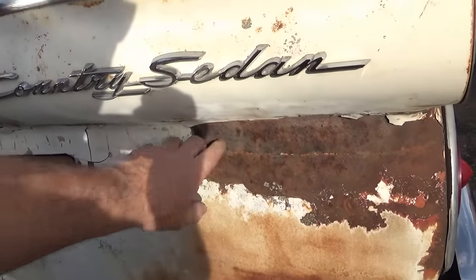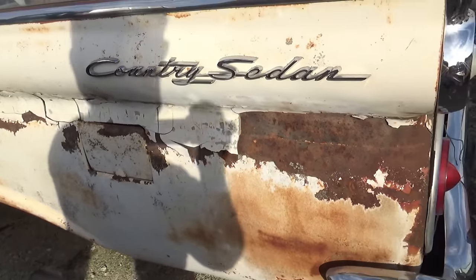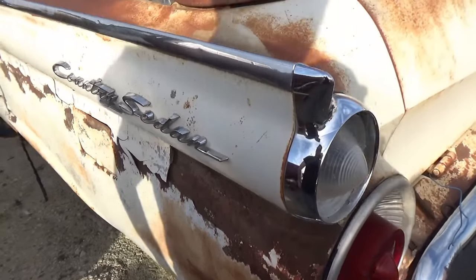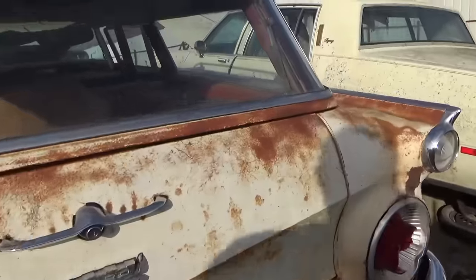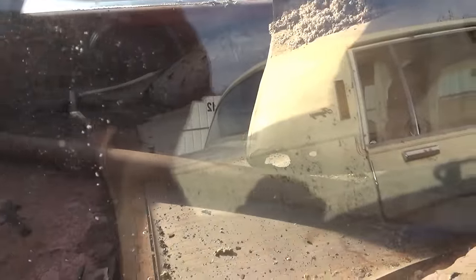This car here has had some work done — that might be factory. I see body filler in here, but this just might be a factory seam; they did things a little different back then. That's a fastback Mustang. That's a neat car — wonder how many of y'all rode back here in the pop-up seat.